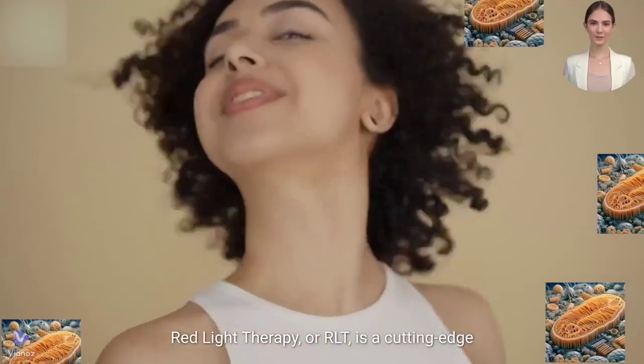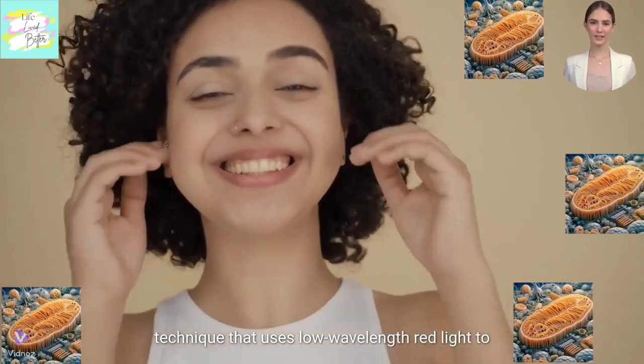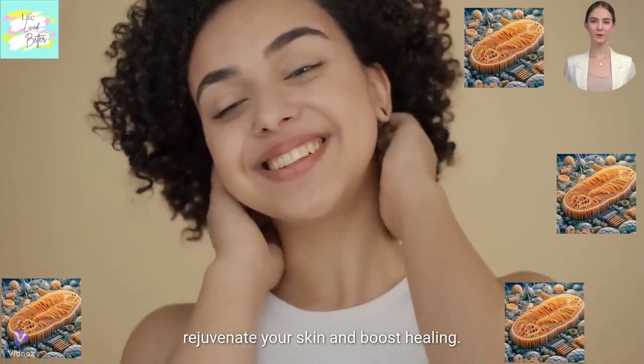Red light therapy, or RLT, is a cutting-edge technique that uses low-wavelength red light to rejuvenate your skin and boost healing.